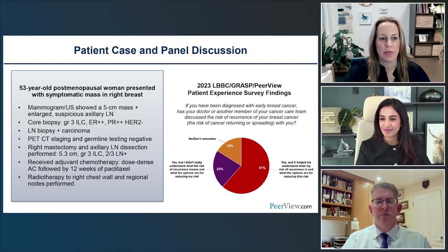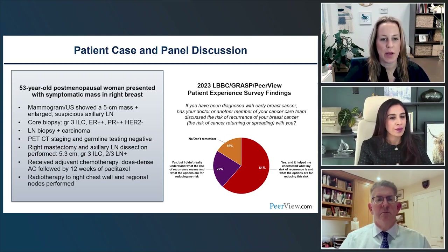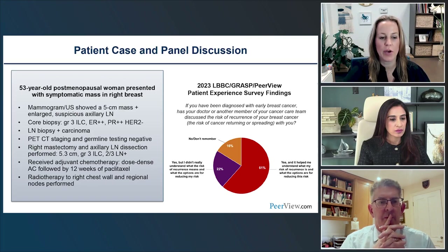A case: a 53-year-old postmenopausal woman presented with a symptomatic 5 cm mass in her right breast with suspicious axillary adenopathy. Biopsy returned strongly ER/PR-positive, HER2-negative, with lymph node involvement. Staging was negative. Germline BRCA testing was wild-type. Final pathology showed 5.3 cm grade 3 invasive lobular carcinoma with two out of three involved nodes. She received adjuvant chemotherapy and radiation. This patient is clearly high risk: large tumor, high grade, lymph node involvement.